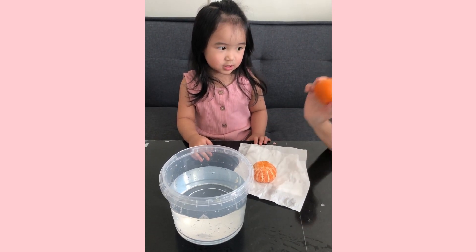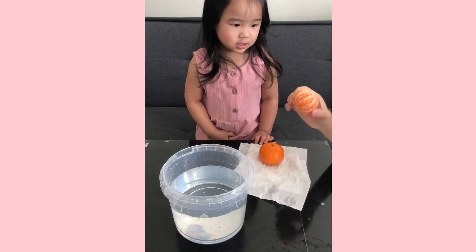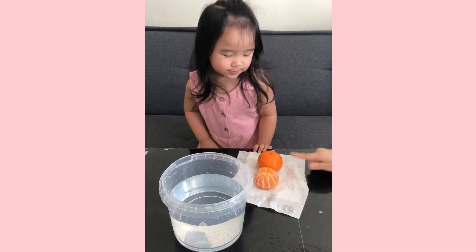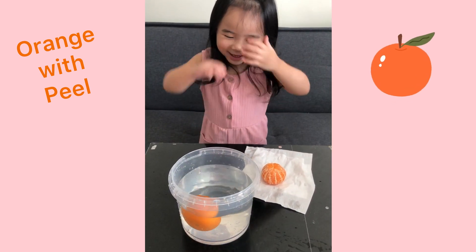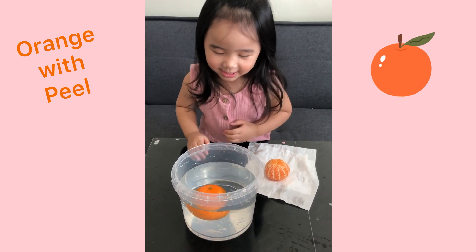Will this sink or float? Or will the peeled one sink or float? Okay, let's start. Can you put this orange one here? Oopsie! What's that? Let's see if it sinks or floats.